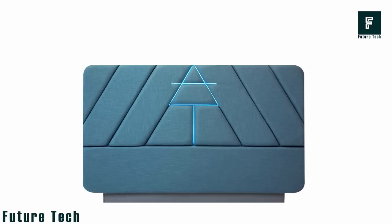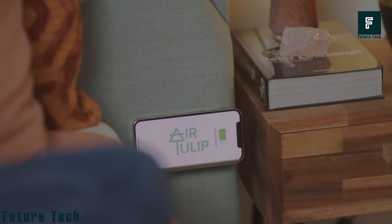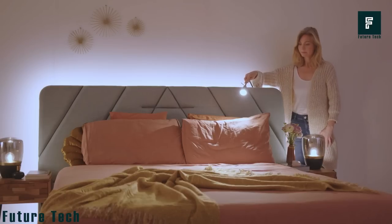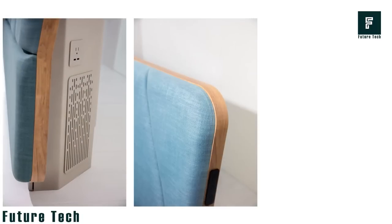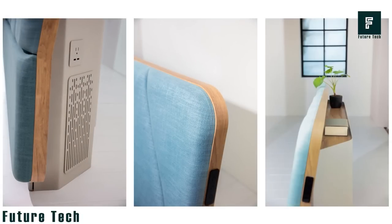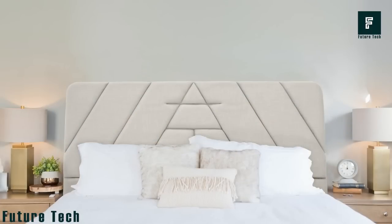The Air Tulip Sleep comes with awesome features like built-in wireless charging for your smartphone, ambient lighting, reading lamps, power outlets, USB charging, and convenient storage shelving. Available in multiple colors and sizes to fit everyone's needs, and it's easily swappable with your original headboard. You can purchase the Air Tulip Sleep for $899.